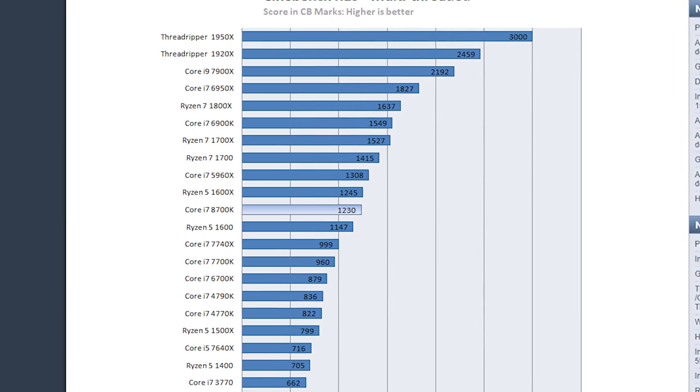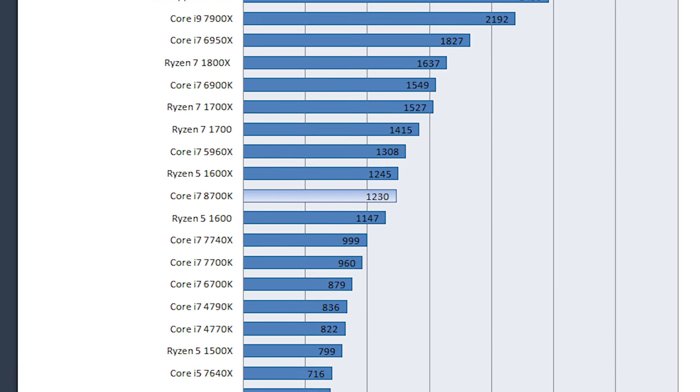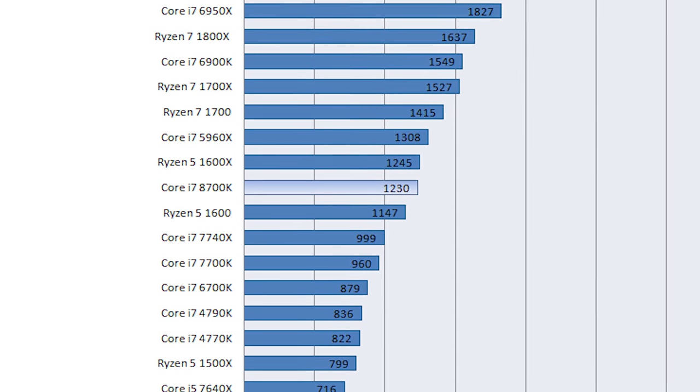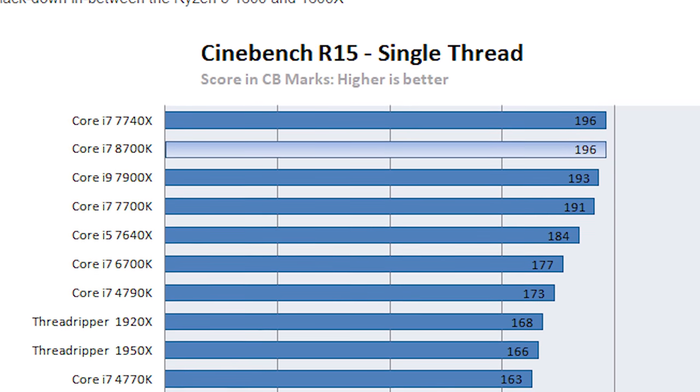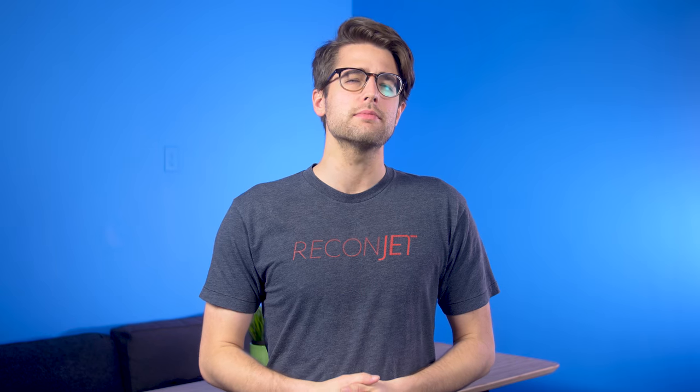The 8700K slotted in between the Ryzen 1600 and 1600X in multi-threaded performance, and did better than everything except the i7-7740X in single-thread. I feel like maybe it should have beaten the 7740X, but this is a very informal demonstration, so hopefully we see some more legit numbers soon.